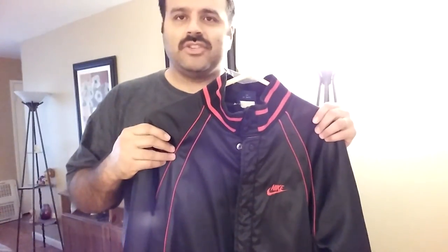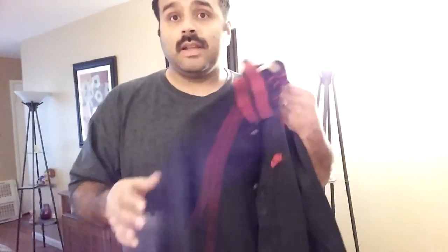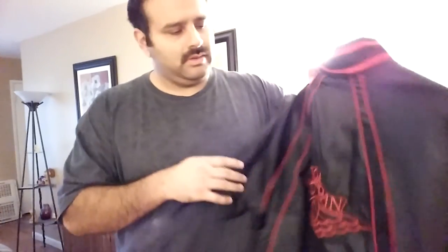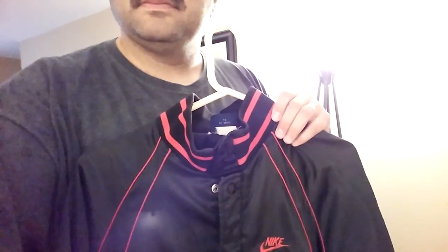I know there are a lot of Air Jordan and Nike collectors out there. I wish I knew more about the shoes, but luckily I know a little bit about jackets, so when I saw this I knew it was something. Anyway, if you know anything more about the jacket, give me some comments. Thank you.